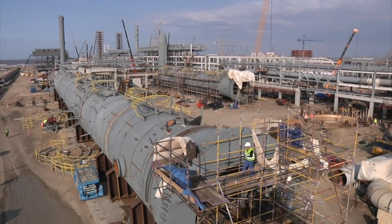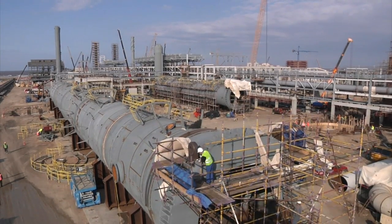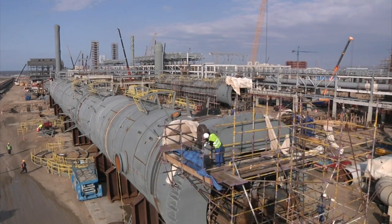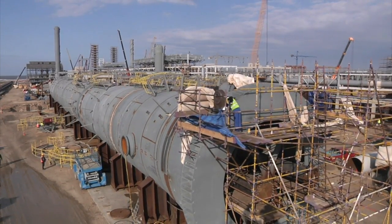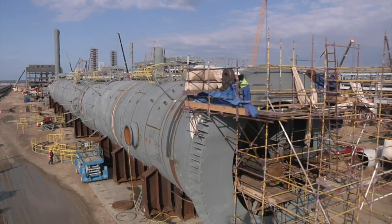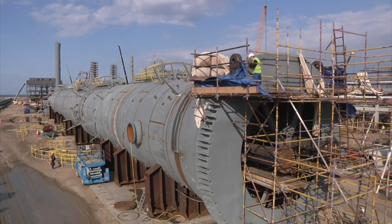A few months later, the two columns have been welded together. In the background, now weighing 500 tonnes and a little over 50 metres long, is the de-ethaniser. In the foreground, the C3 splitter, weighing 1,000 tonnes and 100 metres long. Both are still lying on their sides. They'll be equipped with external ladders and platforms and, as far as possible, insulation.